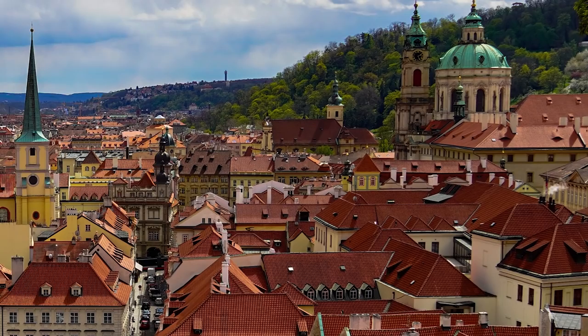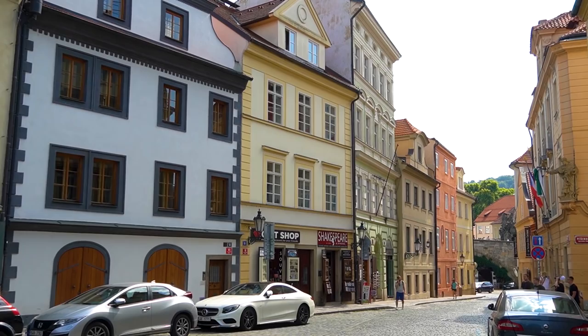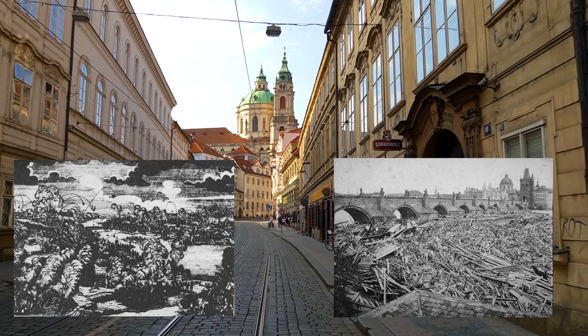Mala Strana, or Lesser Town in English, is one of the original historical Prague districts located below the Prague Castle. As you can guess by the name, it was started as a small merchant settlement and in the 13th century was given the rights of a town. Even though it looks really cozy and cute, Mala Strana has gone through all imaginable and unimaginable disasters.